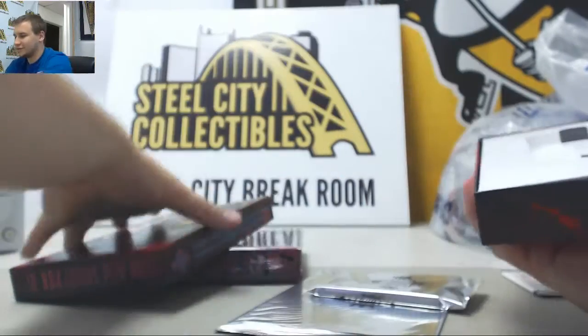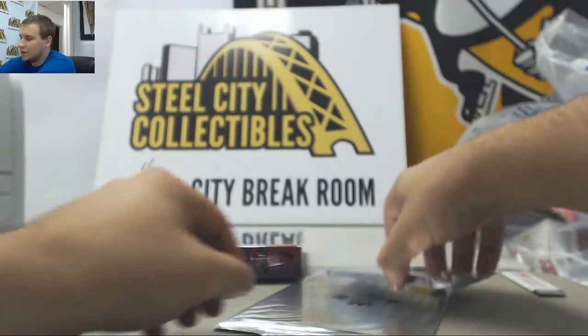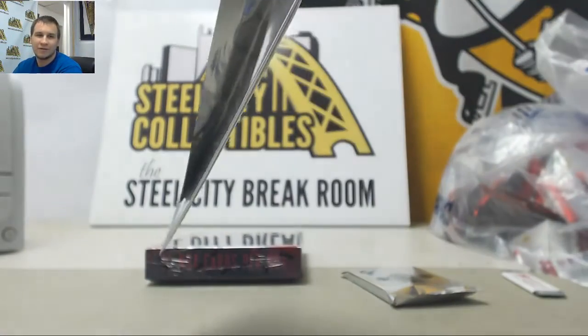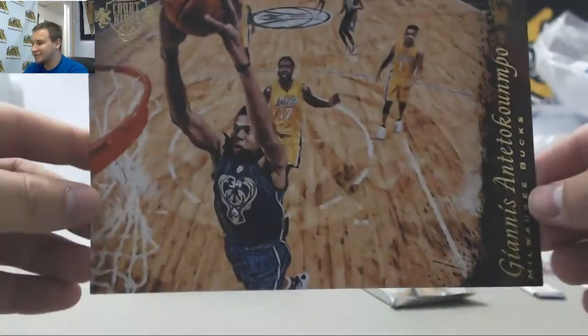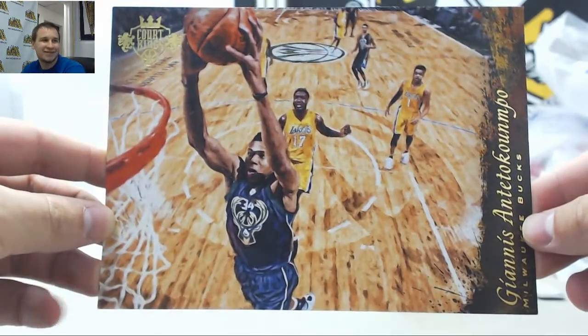First box of Court Kings. Empty box. We're going to start with our box topper, and it's a pretty good one — Giannis. It's just a box topper from the wrong era. 5x7 Giannis Antetokounmpo.